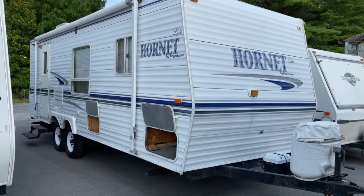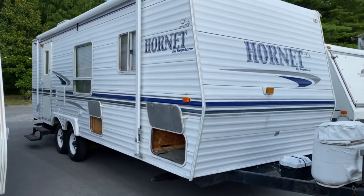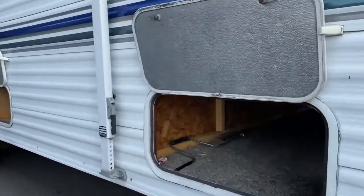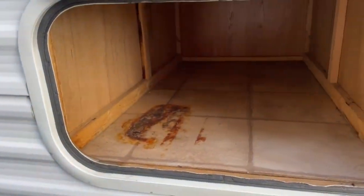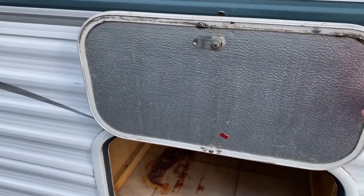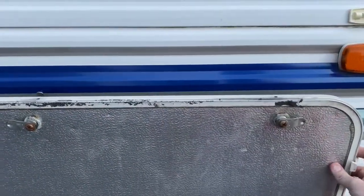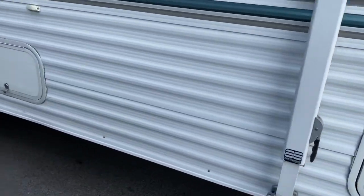Hey, it's Vicki with Tri-State RV in Anna, Illinois, and today I want to give you a look at this pre-owned 2003 Hornet 24QL. On the front of the unit it does have a nice large passenger storage space, and you also get a secondary storage space outside as well. These do have the clips to hold them open, and there's one on every compartment door on the exterior of the unit.